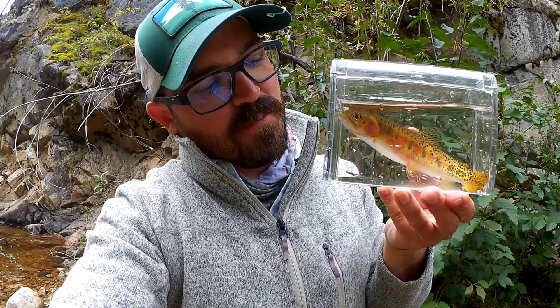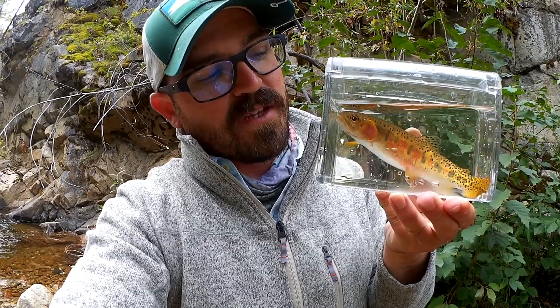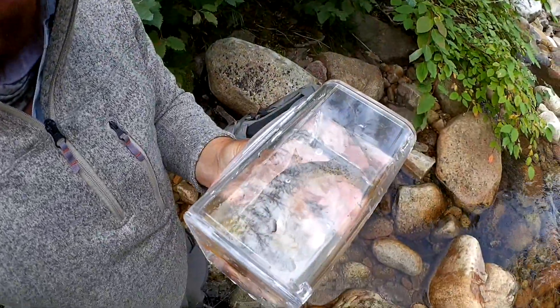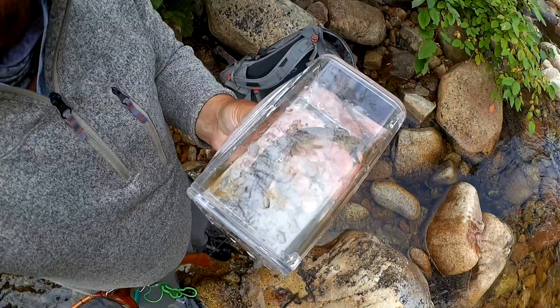Cutthroats are pretty easy to separate from Rainbow Trout because if you look from the base of their caudal fin all the way up to their pelvic fin, there's almost no spotting across the lower half of the fish. There's also almost no spotting directly on top of the head — it's just a green head.